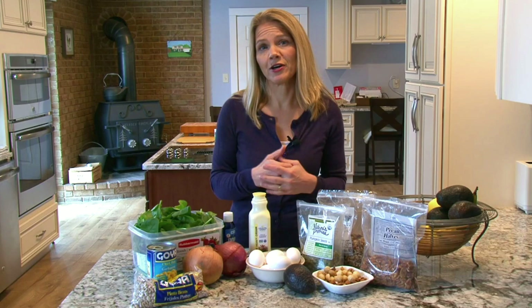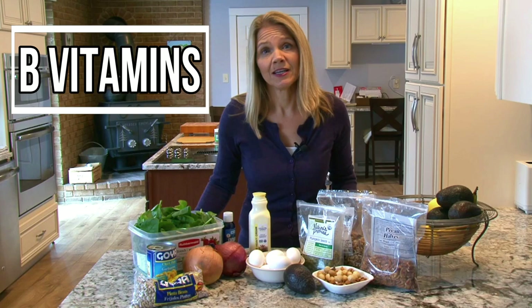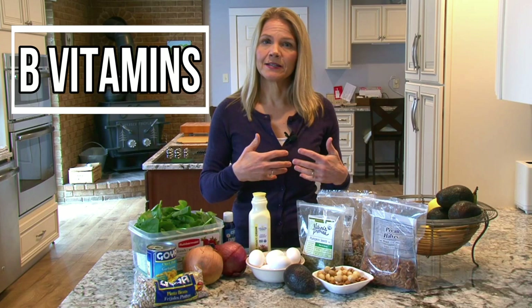Another nutrient that will boost your metabolism is B vitamins. A primary function of B vitamins is to help your body metabolize what you eat. In other words, it breaks down the carbs, the proteins, and fats that you eat and turns them into energy. So B vitamins are essential for a fast-running metabolism.